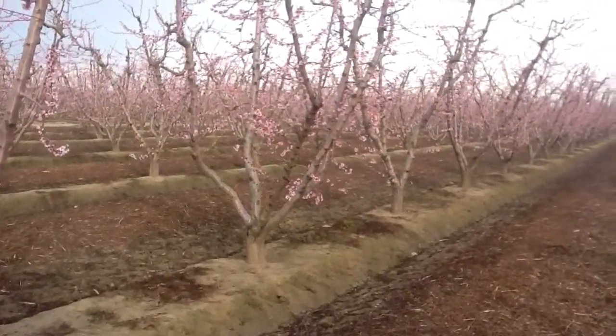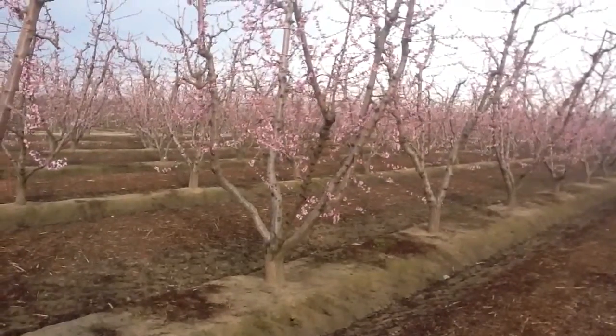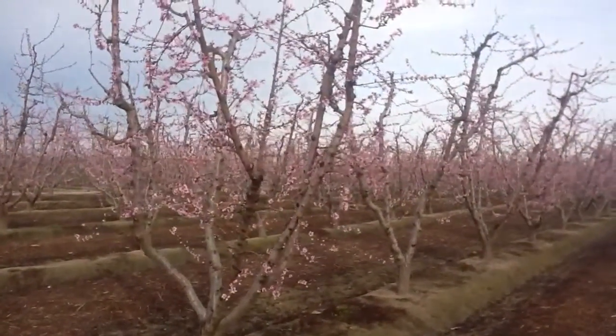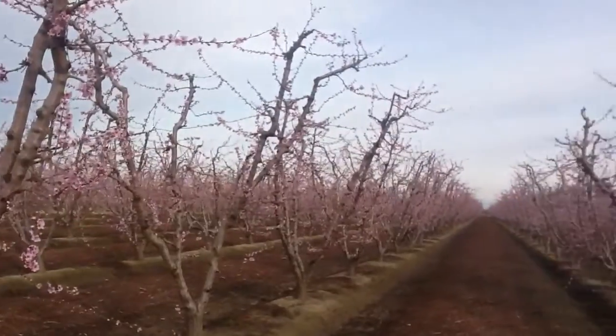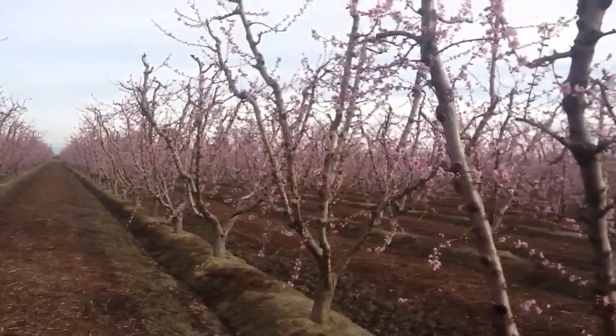It's January the 6th, 2012. I'm in Fresno County and I'm looking at Polar Light Nectarines. This block is on an UltraGrow program and as you can see we're probably 60 to as much as 80% full bloom now. They've changed quite dramatically since last week when we checked in on them.